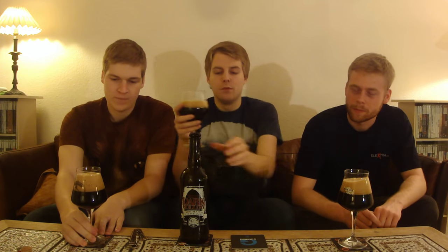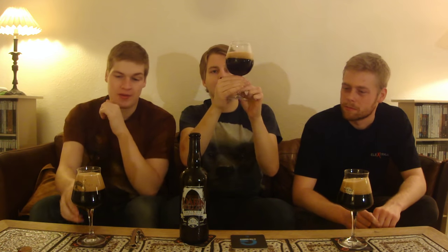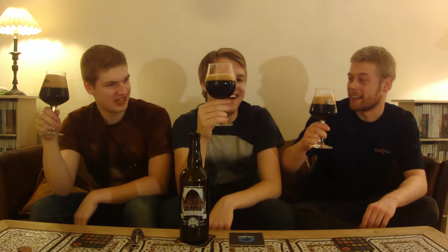We got the Blue Mountain Barrel House Dark Hollow chocolate and coffee edition poured, and that looks nice. You can kind of smell it already — like when we poured it, you could smell it. Dude, chocolate was in the air. Nice tan head.